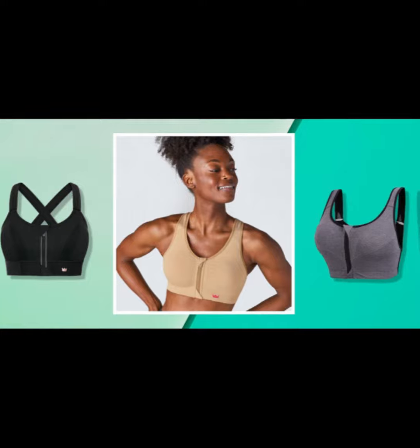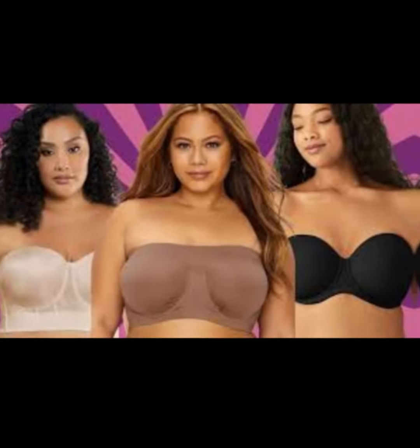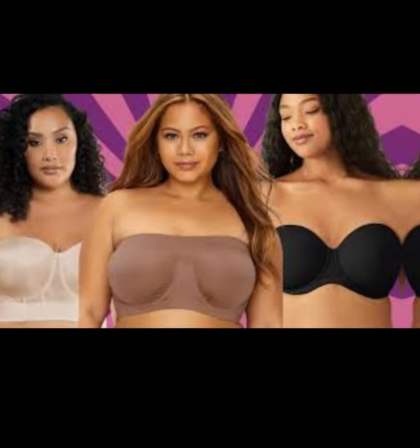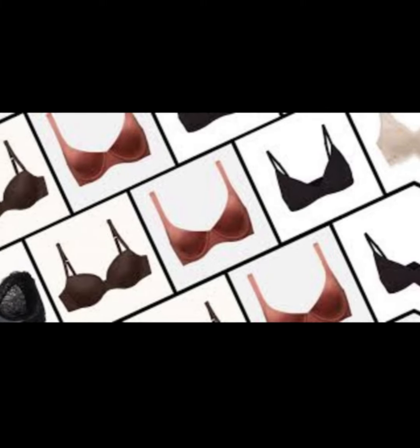It's a sturdy everyday bra, but considering how seamless it appears underneath clothing — if you're looking to snag lift from a bra, this is simply not the one. It's lightly lined with just a hint of padding in the cups for shaping.